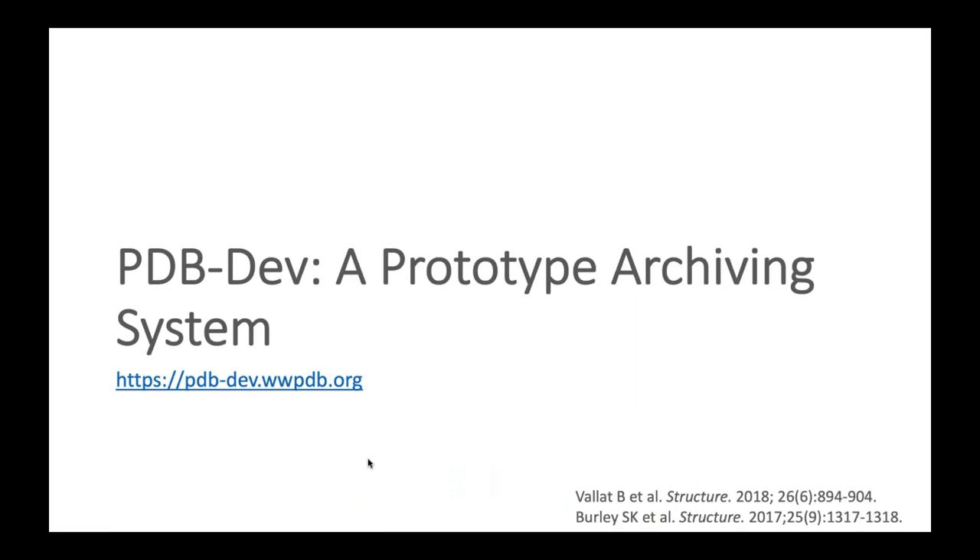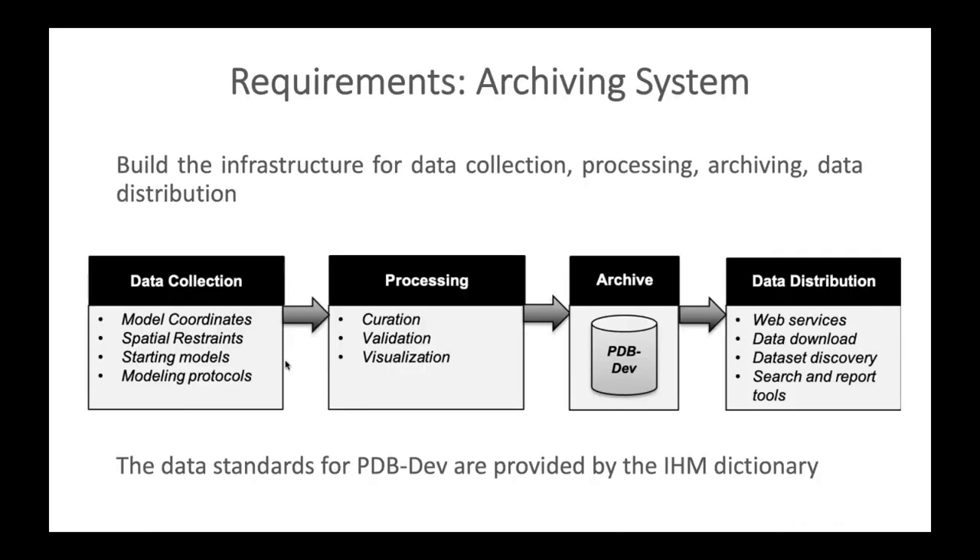We now move on to the archiving system. We have developed PDB-DEV, a prototype system for archiving integrative structures. The data standards for PDB-DEV are provided by the IHM dictionary. The archiving system requires tools for data collection, processing, archiving, and data distribution.